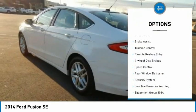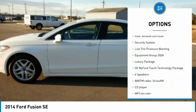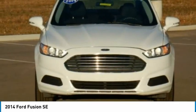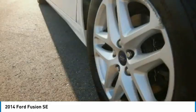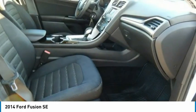Electronic stability control, alloy wheels, brake assist, traction control, remote keyless entry, four-wheel disc brakes, speed control, rear window defroster, security system, low tire pressure warning. Your new ride is just a phone call away.